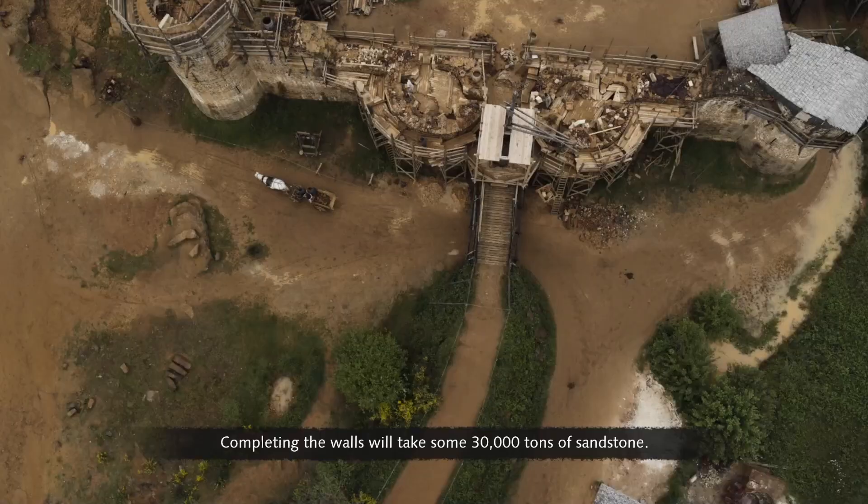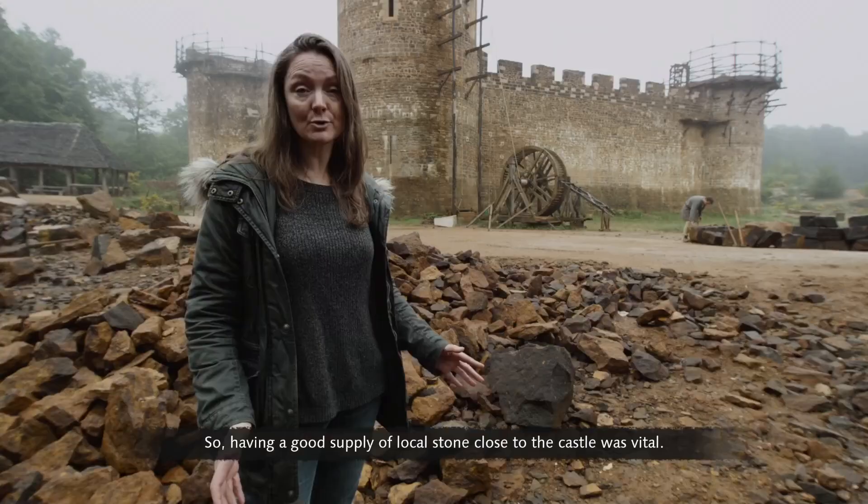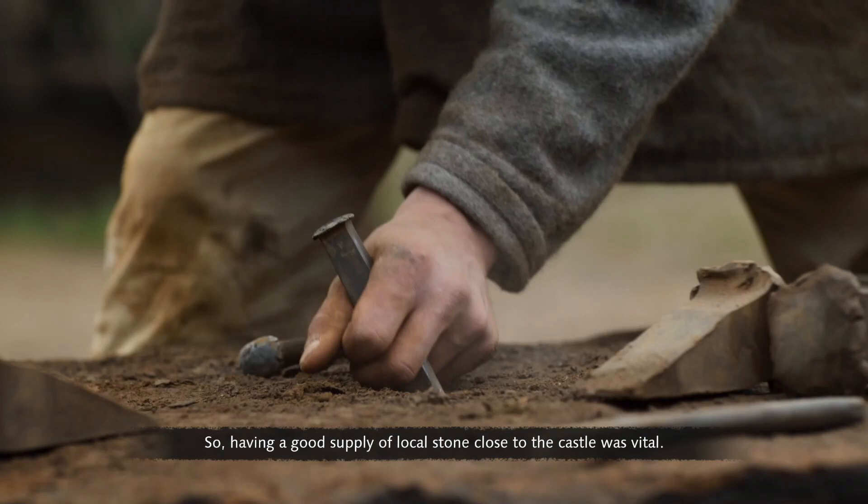Completing the walls will take some 30,000 tons of sandstone. Transport costs in the Middle Ages were incredibly expensive, so having a good supply of local stone close to the castle was vital.